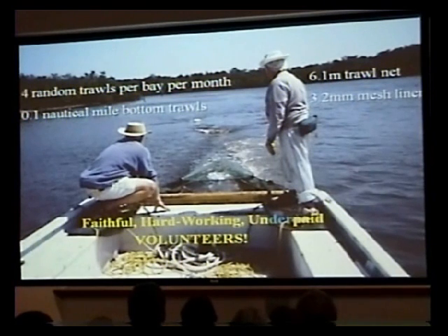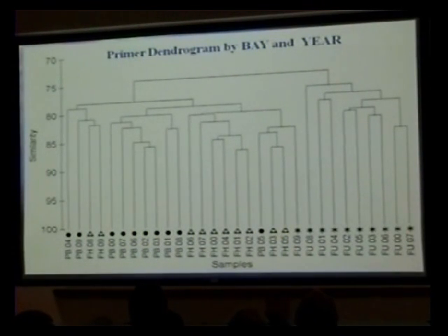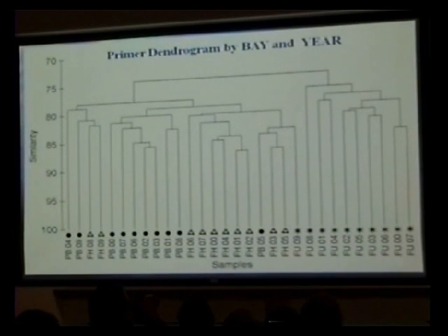I utilize volunteers for my crew. We use four random trawls in each bay system per month and sort through our catch. Using PRIMER, a good ecological community-based statistical program, when I looked at the yearly data comparing each bay system, the Fakahatchee Union sample years all plump together at a lower similarity level to both Pumpkin Bay and Fakahatchee Hatchie Bay. Fakahatchee Union sits between them geographically, so obviously there's some sort of an effect from the canal system in the fisheries community data due to that canal in Fakahatchee Union Bay.